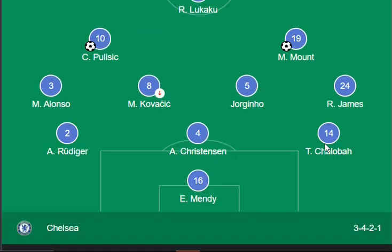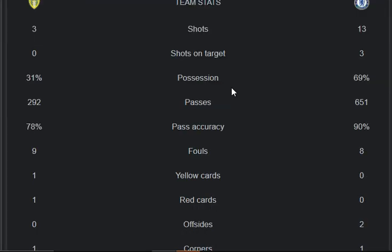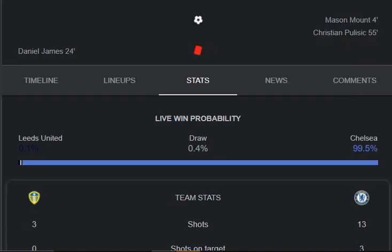Moving on to stats: shots on goal are 3 to 13, shots on target 3 to 0, passes 292 to 655, pass accuracy 90% to 78%, fouls 9 to 8, yellow cards 1 to 0, red cards 0 to 1, offsides 1 to 0, and corners 1 to 1. Both goals are from Chelsea. Thanks for watching — keep liking and sharing!